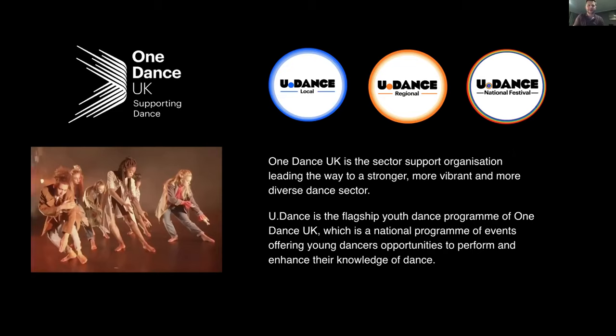Thank you, Laura. Udance is the flagship youth dance programme of One Dance UK and is a national programme of events offering young dancers opportunities to perform and enhance their knowledge of dance. There are Udance events that take place all over the country, and over the years these opportunities to perform and learn have reached over 200,000 young dancers.